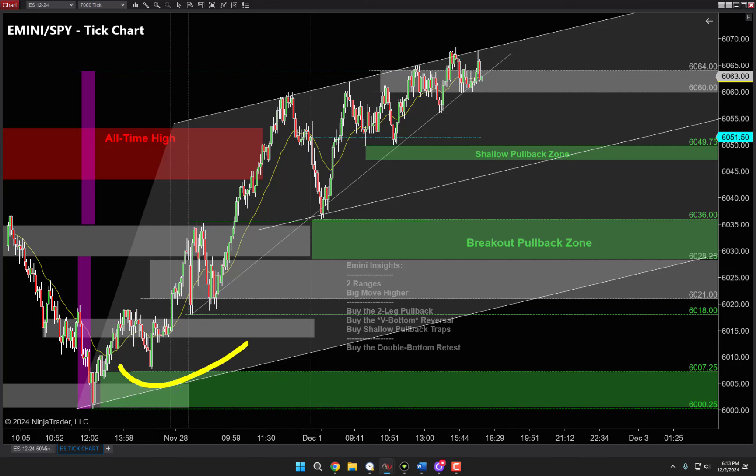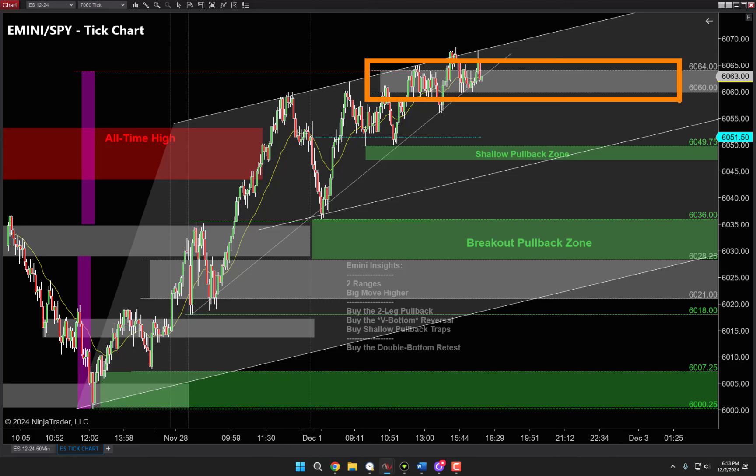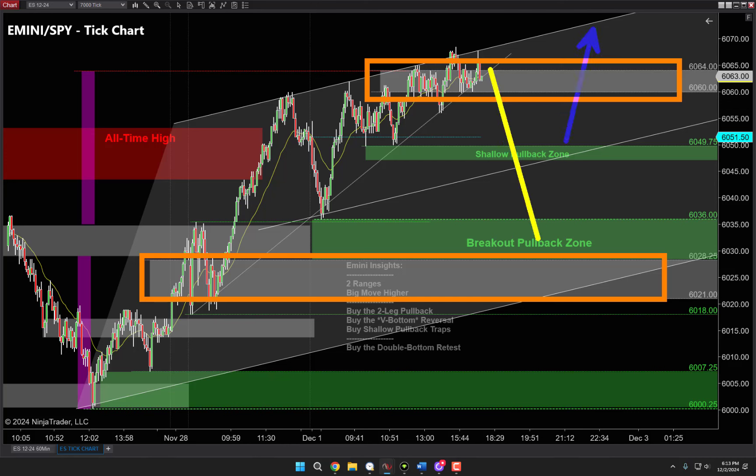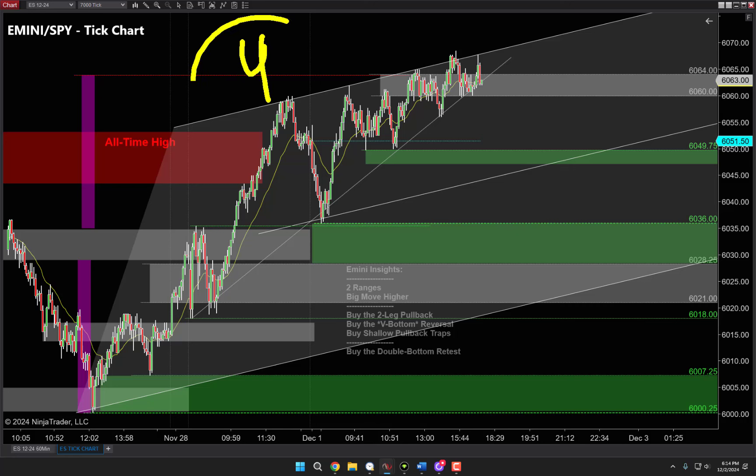Ranges act like magnets. The most recent range is the magnet, and the previous range sets up for a breakout pullback. We love breakout pullbacks - it's one of the most common consistent things about technical analysis. So the breakout pullback zone is certainly one thing I'm watching. The second big clue is look at how big this move is - the Nasdaq's even bigger. Since Thanksgiving we've made a pretty big move higher without any decent pullback. I don't want to buy high up here - I want to buy nice and low, and to do that I want to buy a two-legged pullback.